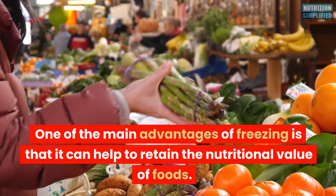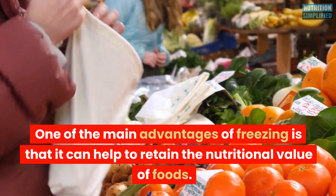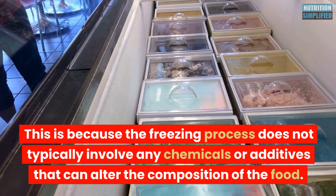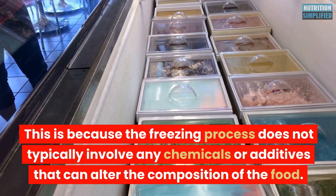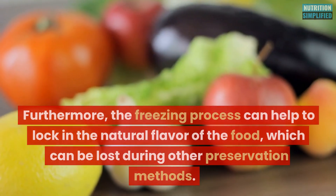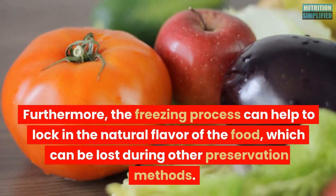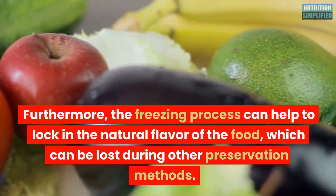One of the main advantages of freezing is that it can help to retain the nutritional value of foods. This is because the freezing process does not typically involve any chemicals or additives that can alter the composition of the food. Furthermore, the freezing process can help to lock in the natural flavor of the food, which can be lost during other preservation methods.